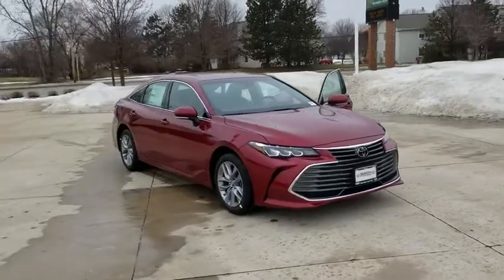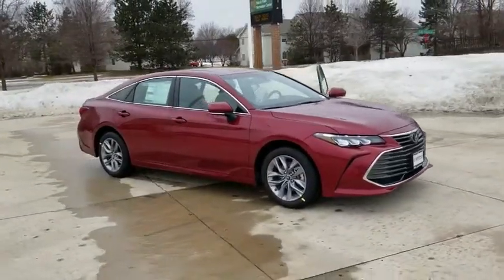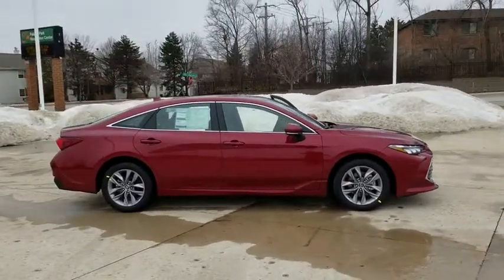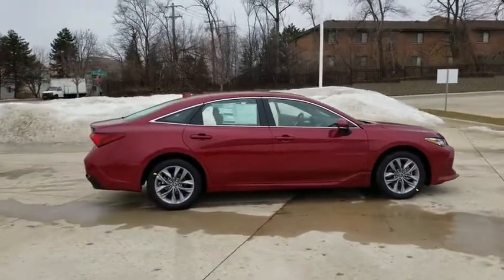2019 Toyota Avalon. A solid performer with standard V6 power, lots of interior space, and a reputation for reliability.